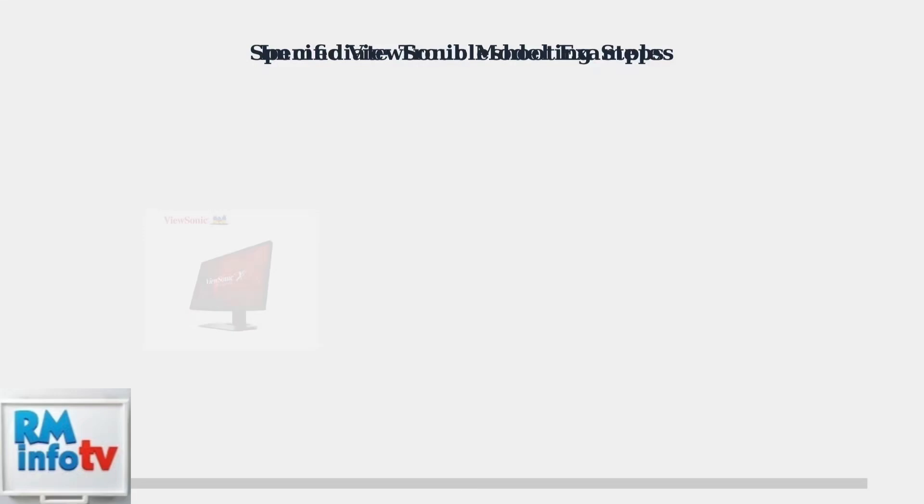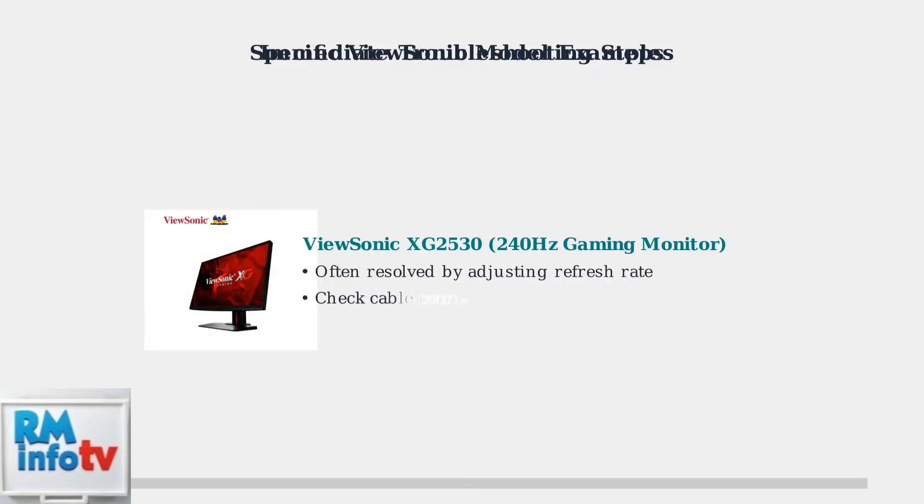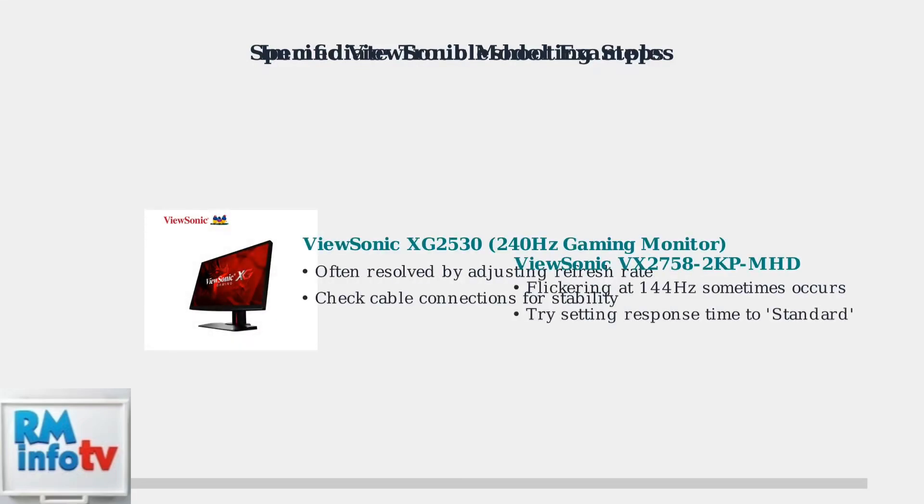Specific ViewSonic models like the XG2530 240 Hz gaming monitor and the VX2758-2KP MHD have known flickering issues. The XG2530 is often resolved by adjusting the refresh rate or checking cable connections, while the VX2758-2KP MHD flickering at 144 Hz can sometimes be fixed by setting the response time to standard.